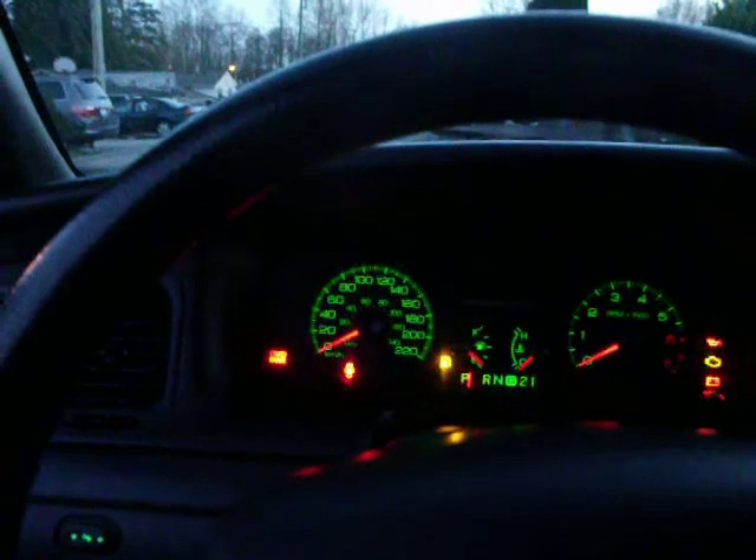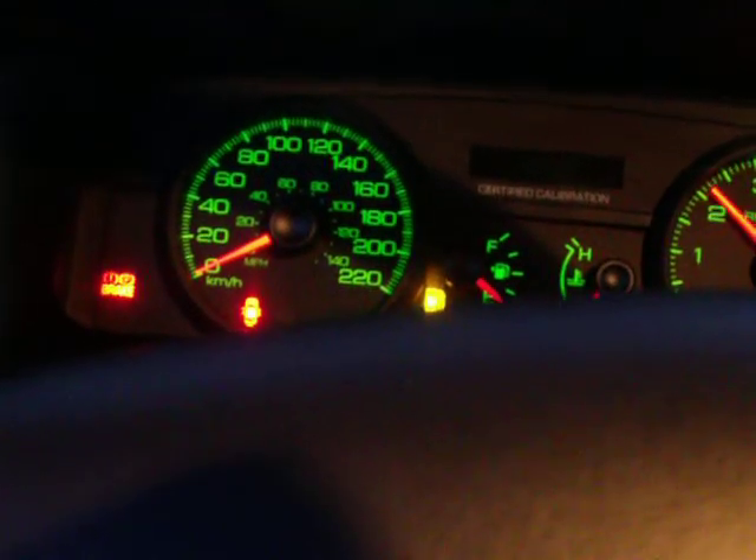2006 Ford Crown Victoria Police Interceptor. Let's take a look on the inside here. Let me start here, over here. Let's go through them.